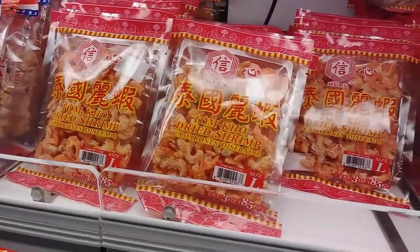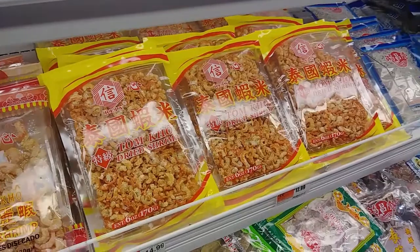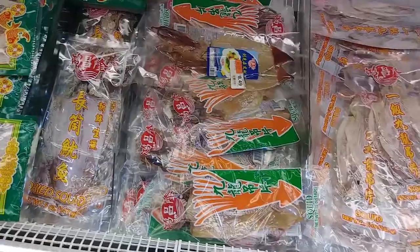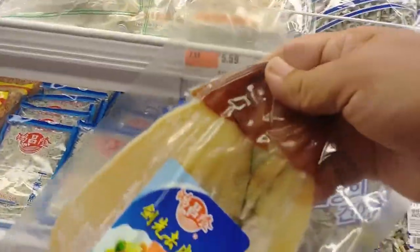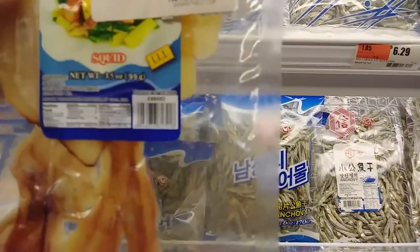For those of you who want to make pad thai, here's some dried shrimp. It's a lot of dried shrimp. Here's more of them. That's a squid. That's an octopus. That's squid — it's dried squid.